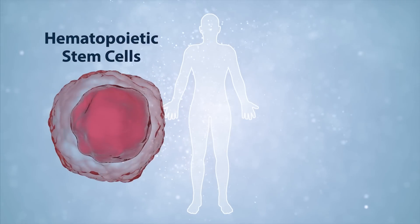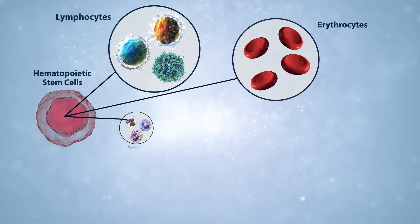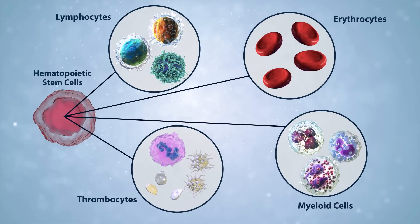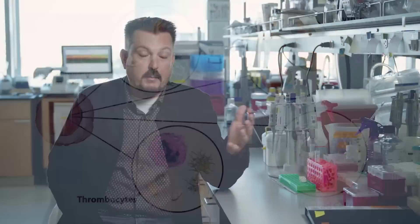We study the stem cells that make blood, which are these very rare stem cells in our bone marrow. Despite their rareness, they have really impressive proliferative power—they can generate all of the hematopoietic lineages we have for our entire life. The thought in the field is that leukemia, and probably all cancers in general, occur due to mutations within these stem cells. Any one of those lineages can be transformed to give rise to leukemia.